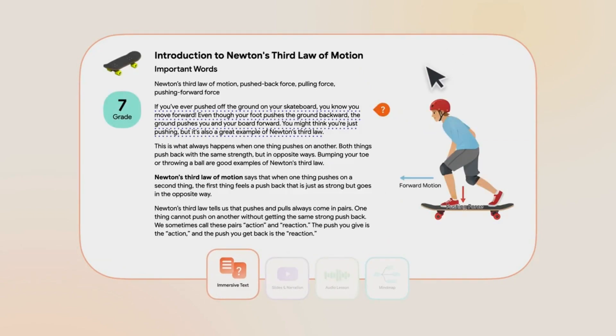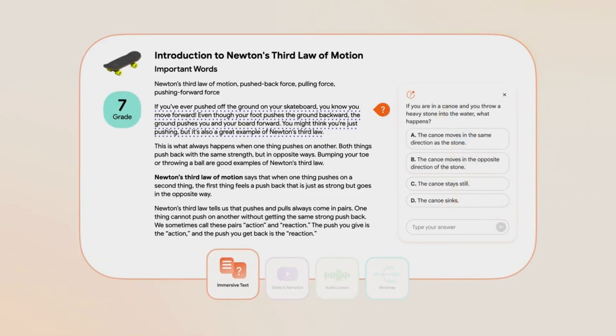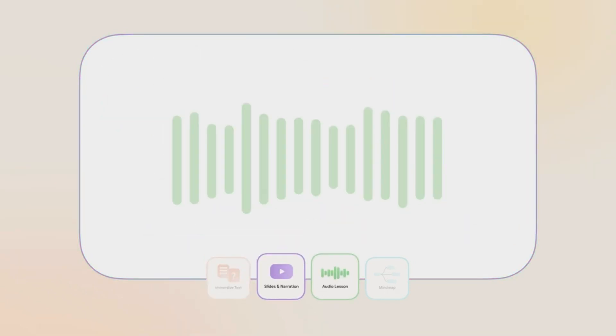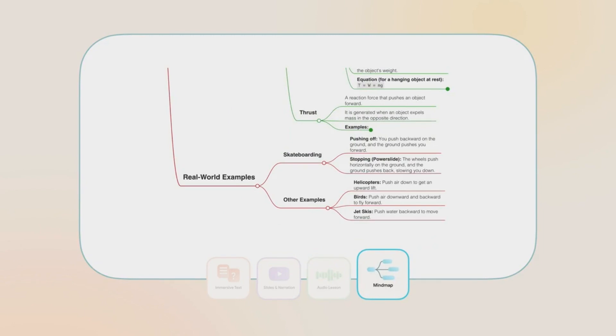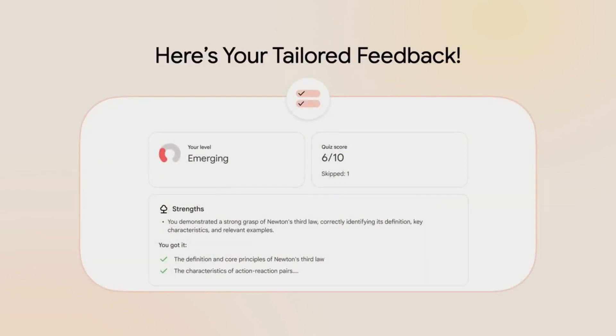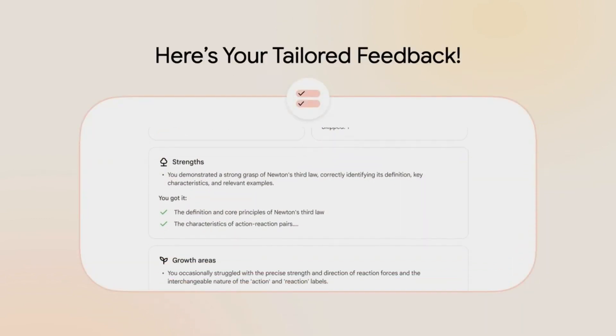Traditional textbooks are static. They're one-size-fits-all PDFs that don't adapt to your grade level, learning pace, or personal interests. But Learn Your Way changes that. It uses Gemini 2.5 Pro to transform regular textbooks into personalized, interactive, multimodal learning experiences.